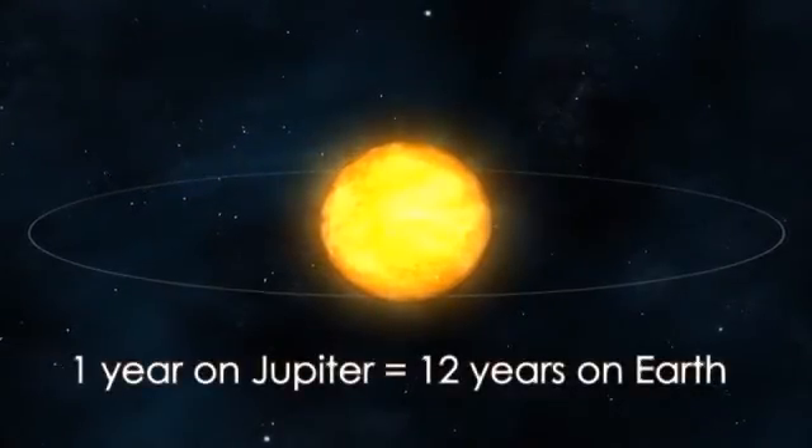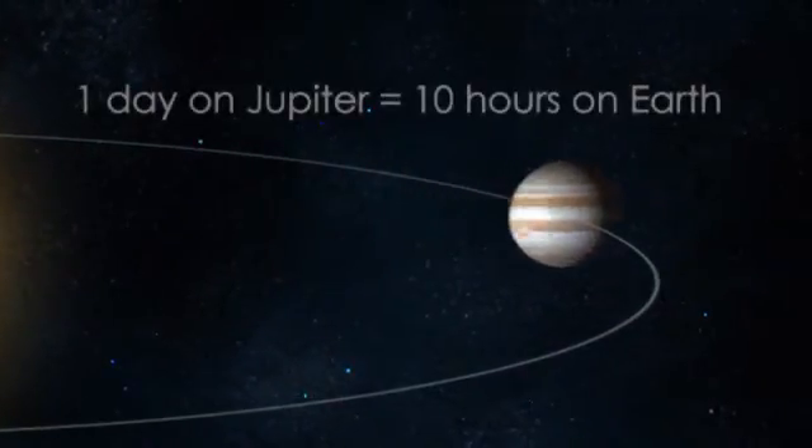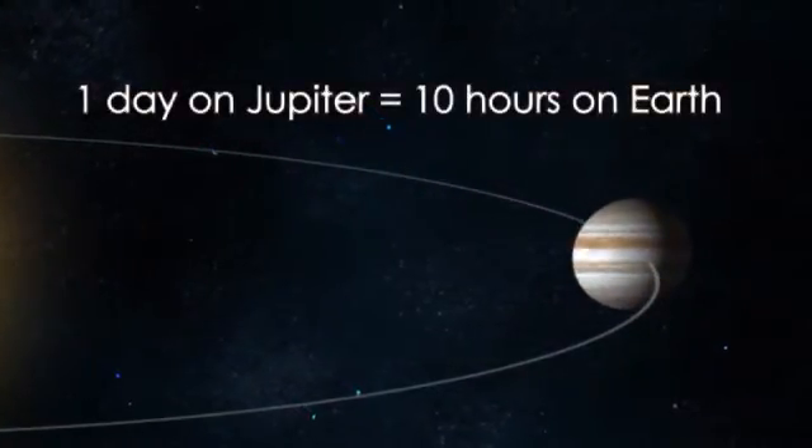But with the fastest rotation in the solar system, Jupiter's days zip by. A day on Jupiter is just 10 Earth hours long.